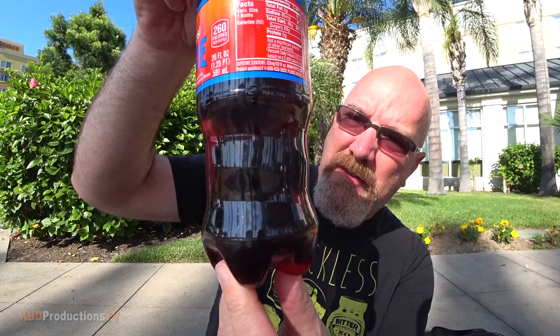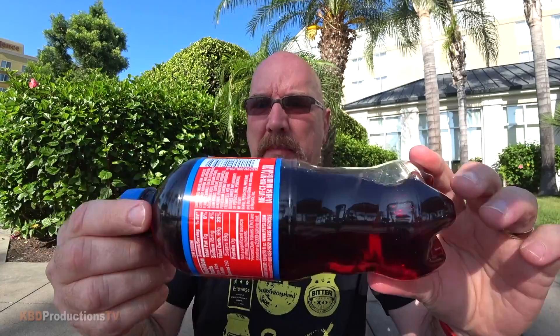This is the Pepsi Fire and it's a 20-ounce bottle. It looks kind of reddish, almost looks like tea. I've got the sun that way so I can see the light coming through the bottle, but it does look a little bit like tea.